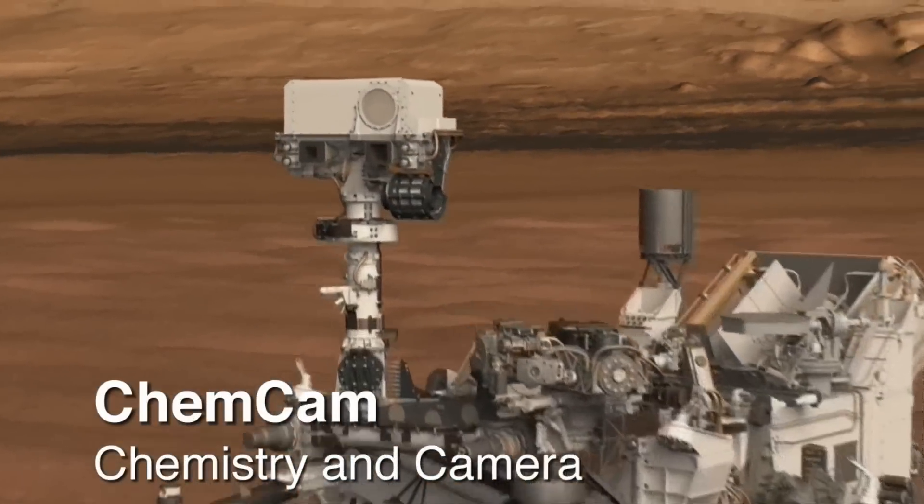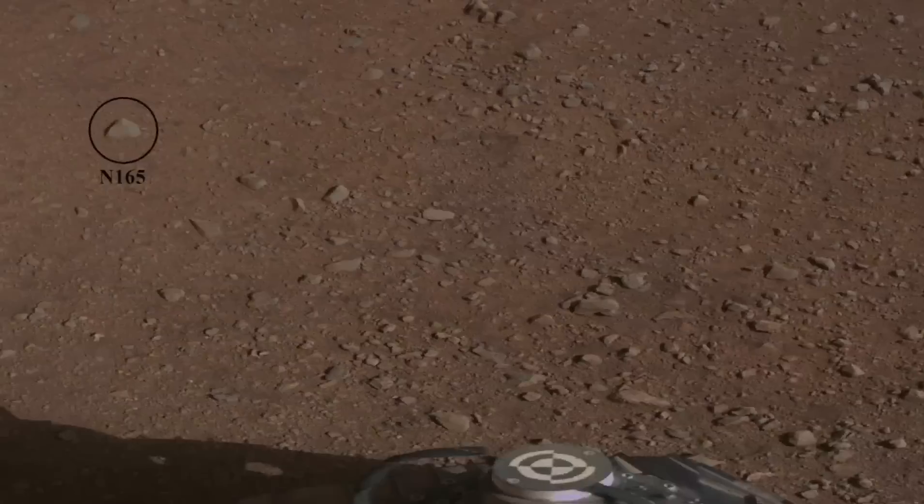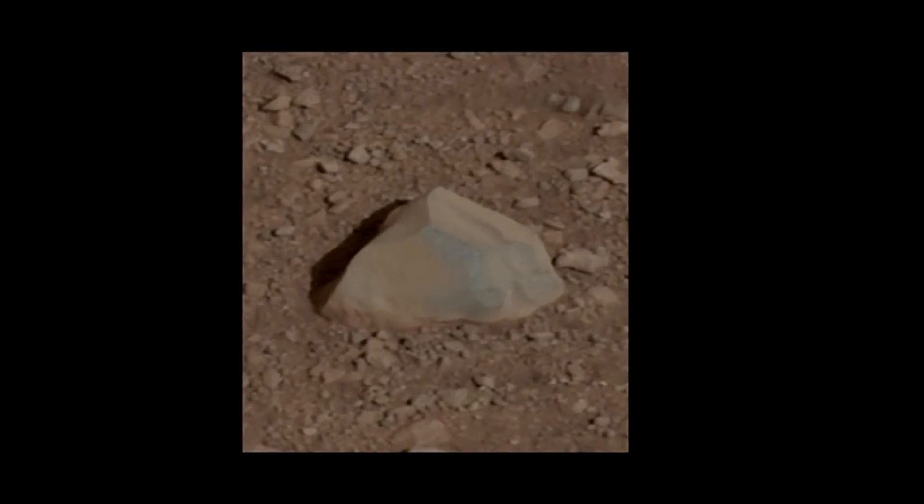The ChemCam unit — or Chemistry and Camera instrument — fired the laser for the first time on Mars, using the beam from the science instrument to interrogate a fist-sized rock called Coronation.